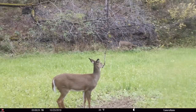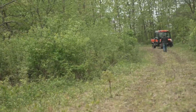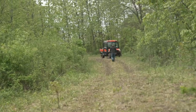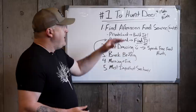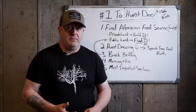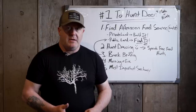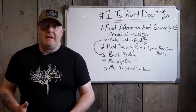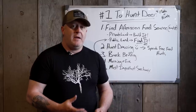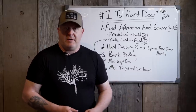You can go into any public land, any private land parcel and figure whitetails out in that location, including an entire stand assemblage for morning and evening stands. If you understand the afternoon food source — and the afternoon food source means daylight food source — we don't care where deer are feeding at two in the morning, ten o'clock at night, midnight. We want to know where they're at during the daylight. The person that has the deer in front of them during the daylight is the person that shoots them.